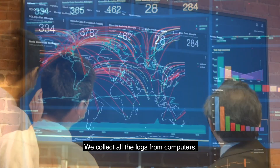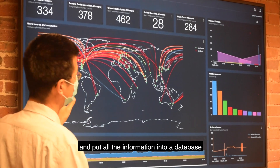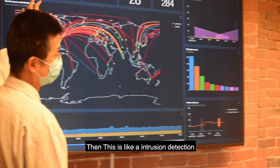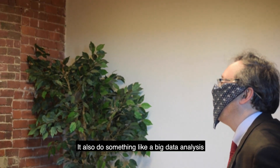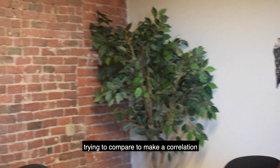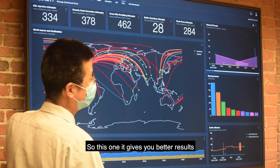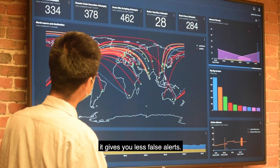We collect all the logs from cameras and put that kind of information into a database. This is like intrusion detection — it actually scans all the logs. It also does something like big data analysis, trying to compare if there are correlations. This gives you better results and fewer false alerts.